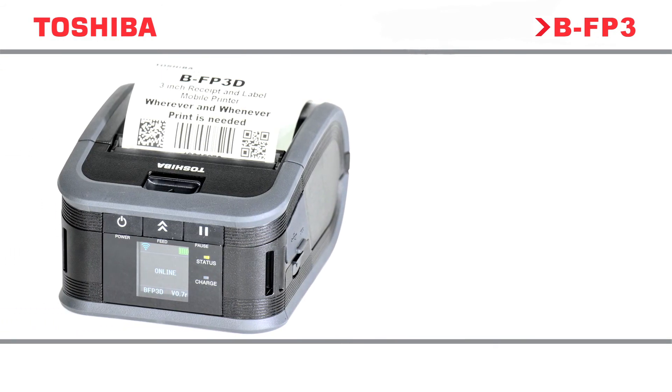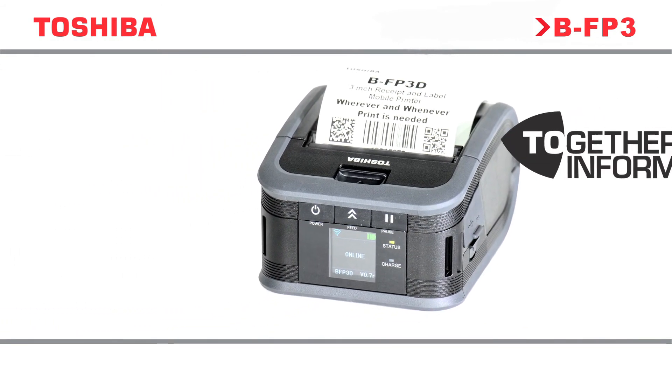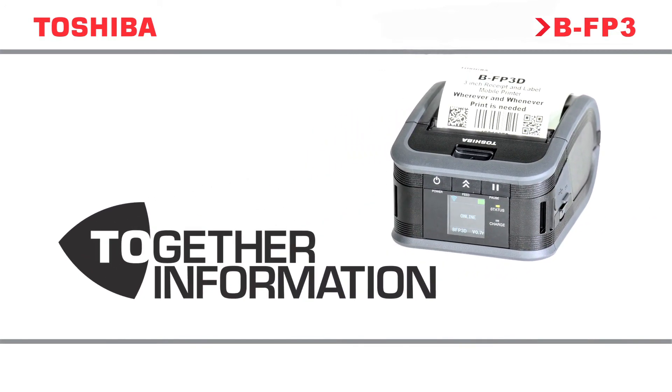At Toshiba, we believe the most successful businesses are those that communicate information in the most effective way. We call this together information.